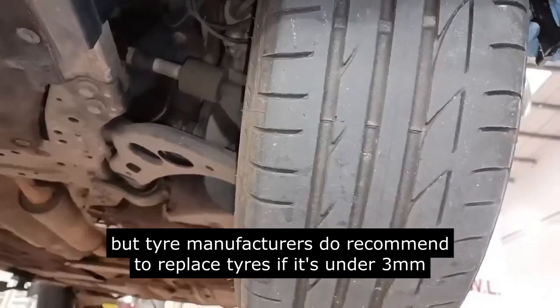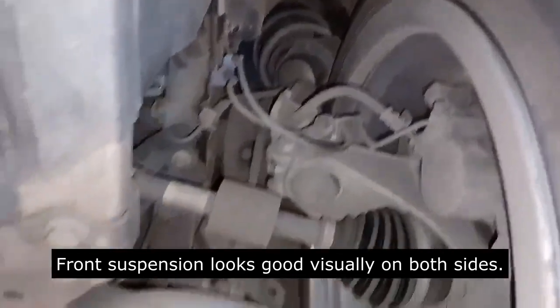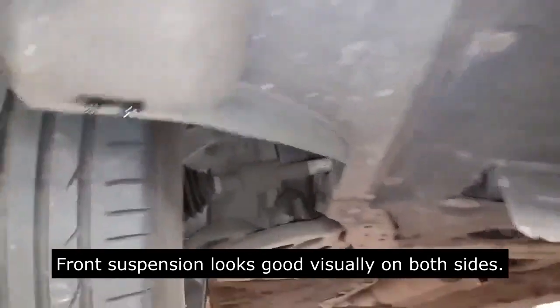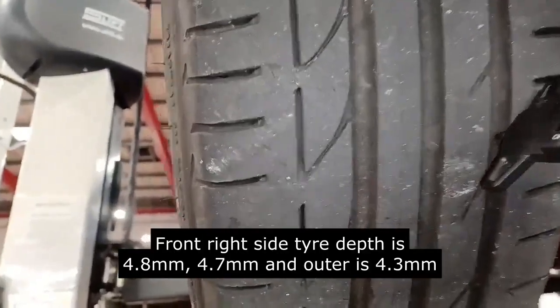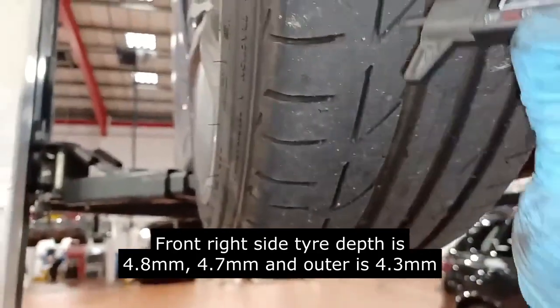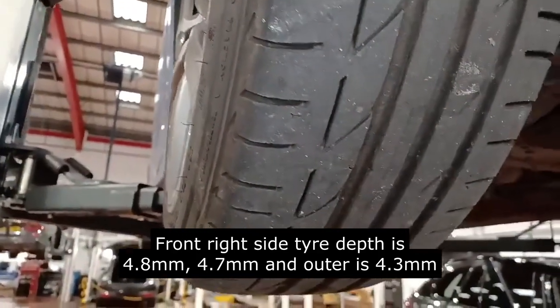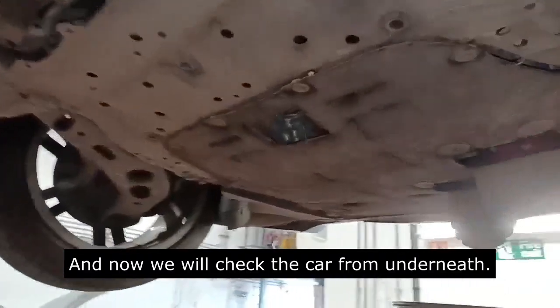This tire is in good condition. Front suspension looks good visually on both sides. Front right side tire depth is 4.8 millimeters, 4.7 millimeters, and outer is 4.3 millimeters, so this tire is also good. Now we will check the car from underneath.